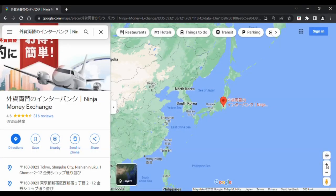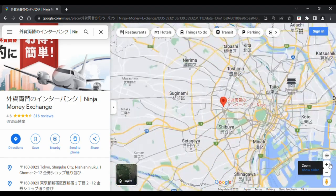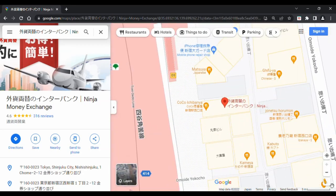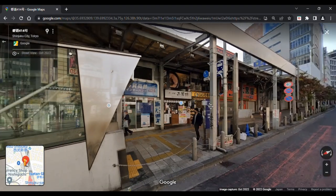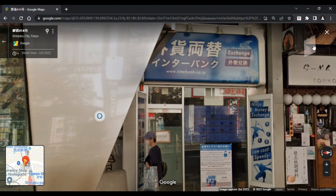It is located in Shinjuku, Tokyo. Shinjuku Station is huge — exit from the east exit. It is a couple of minutes' walk from JR Shinjuku Station, and it is in front of one of the exits of Tokyo Metro Shinjuku Station.